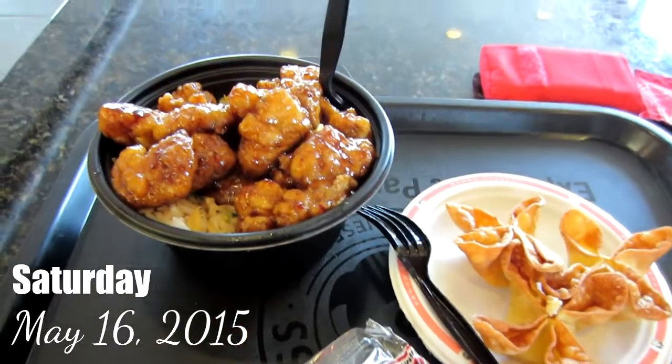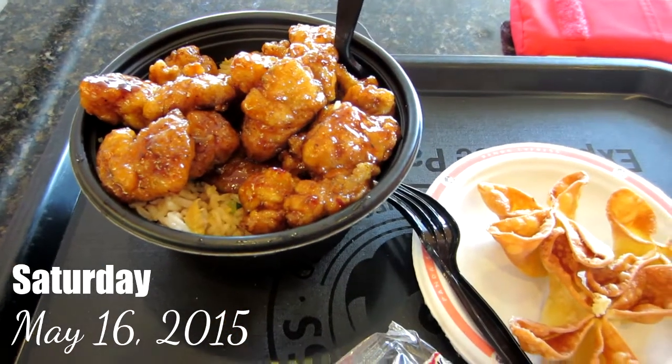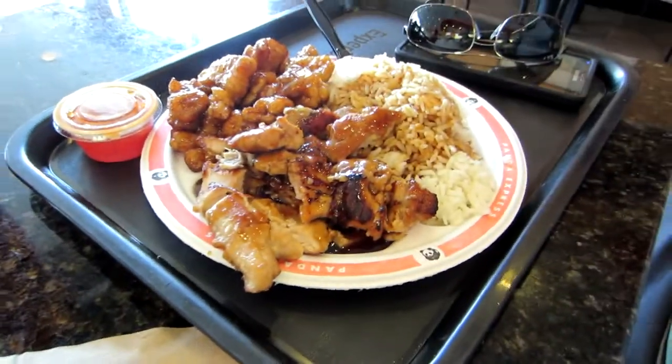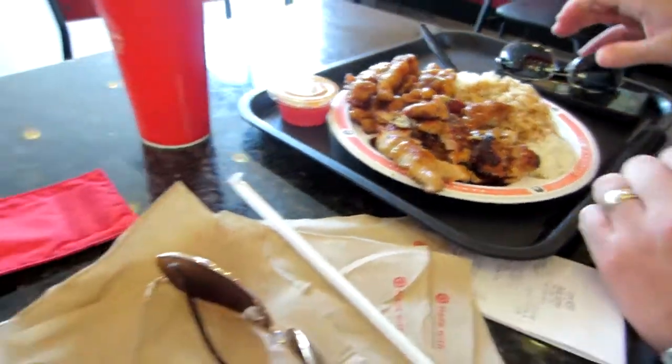Happy Saturday from Panda Express! Orange chicken with red rice, wontons, and then Tina's got teriyaki chicken, orange chicken, and steamed rice.